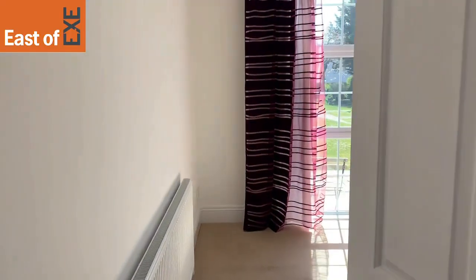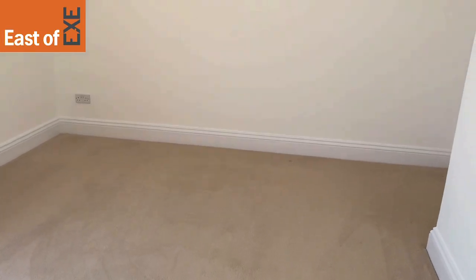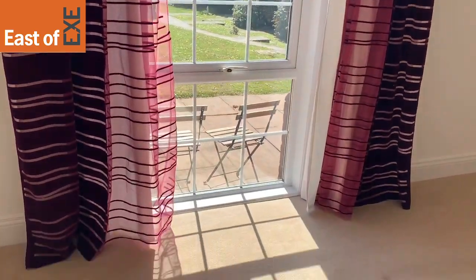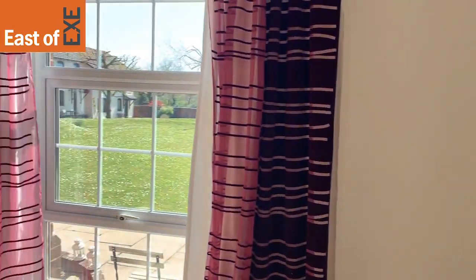To the right you have the master bedroom. You'd easily fit a king size bed in here and it also benefits from high ceilings and features floor-to-ceiling windows, allowing for plenty of natural light, and you're overlooking the communal gardens.